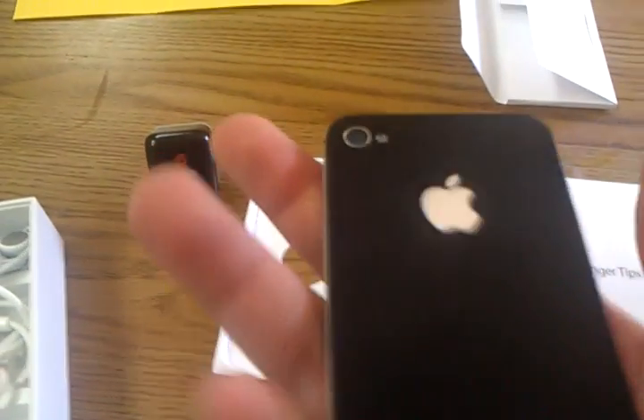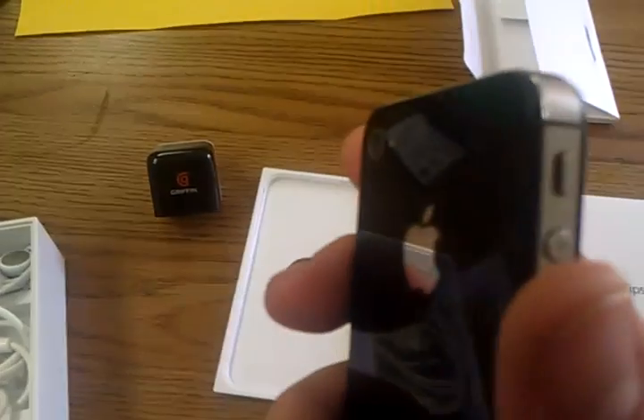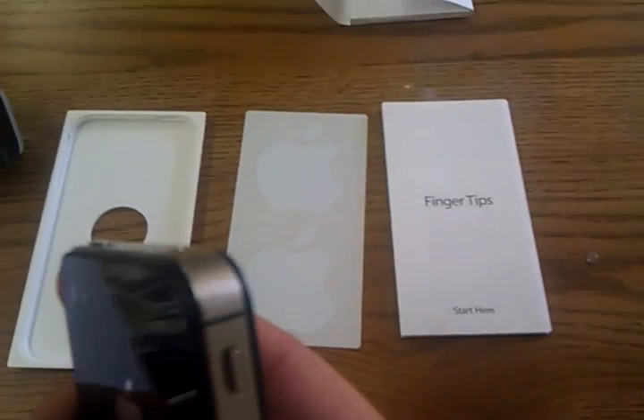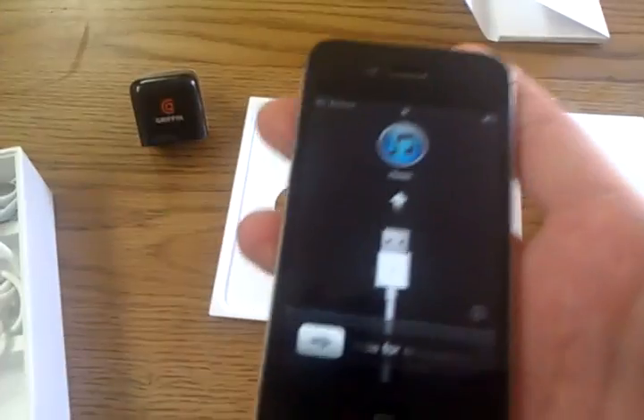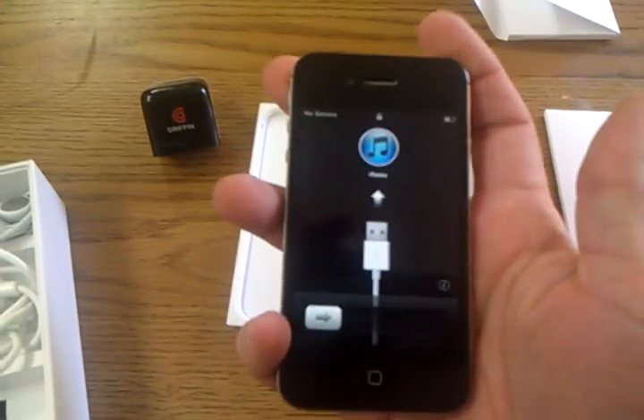There are some scratches on the back, but none on the camera lens. It takes great pictures. There are a couple nicks right here in this corner, but nothing bad. I just like to explain the product honestly and let you know what you're buying.